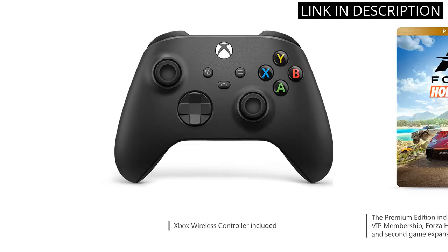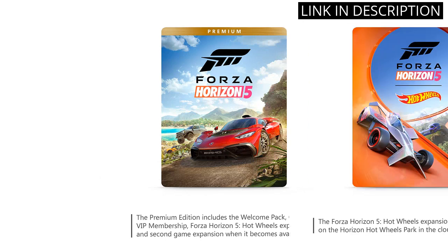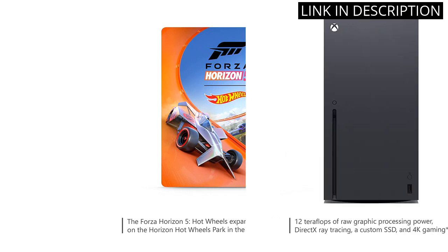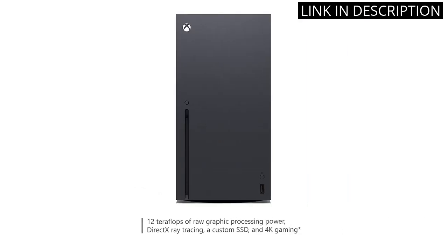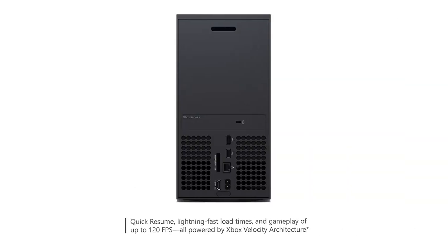I was also impressed with the console's fast loading times and overall performance. The only downside is the high price tag, but for hardcore gamers like myself, it's definitely worth it. If you're looking for a next-generation gaming experience, I highly recommend the Xbox Series X bundle.